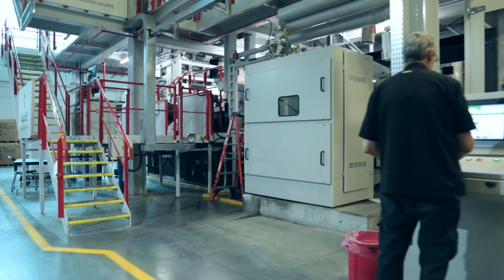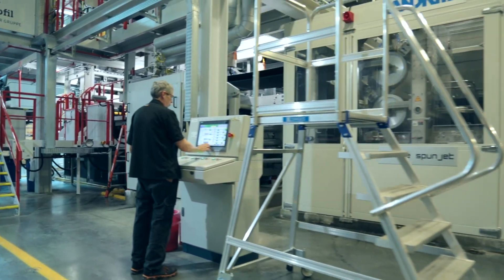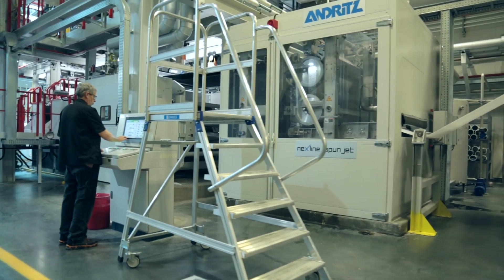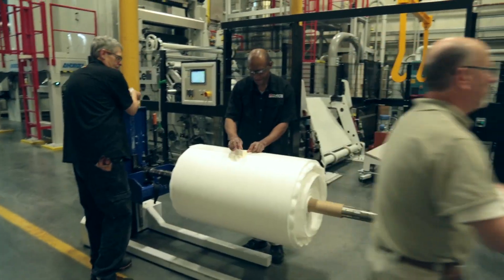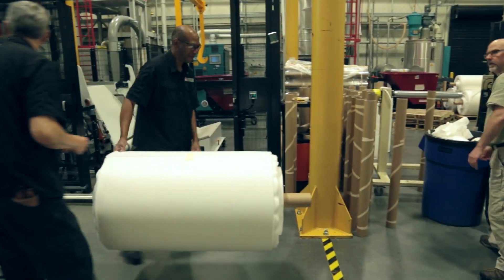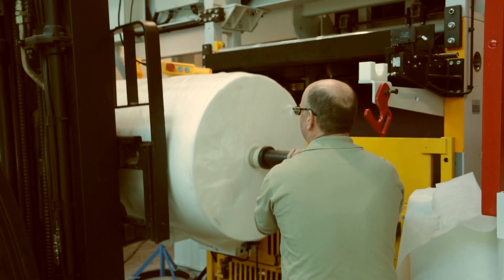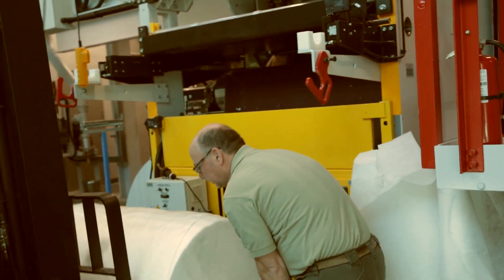We can actually make a lot. Typically we talk about kilograms per hour or meters per hour. We are roughly running right now about 2,000 meters an hour, and we're doing extended 12-hour shifts. So in a day, we actually make about 20,000 meters of the filter. We're trying to ramp up and see if we can increase production because of the need that exists.